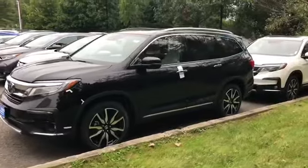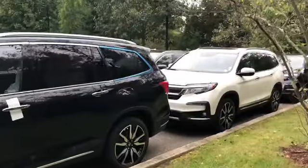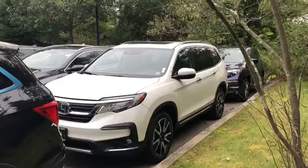Feel free to come down and take a test drive on an LX — I will go grab one for you. If you have any questions, the number here is 914-666-0030, and my name is Anthony.